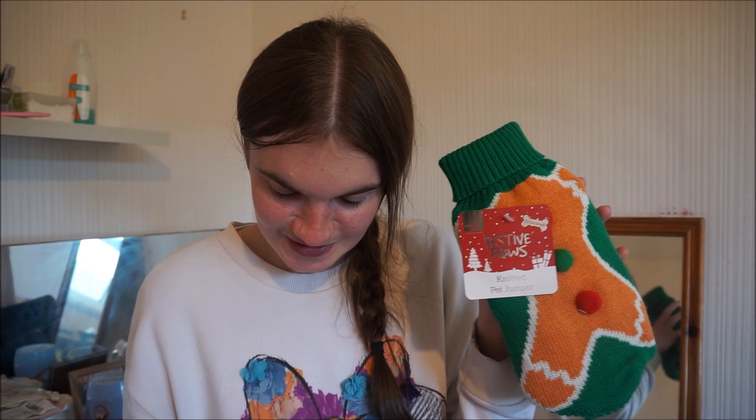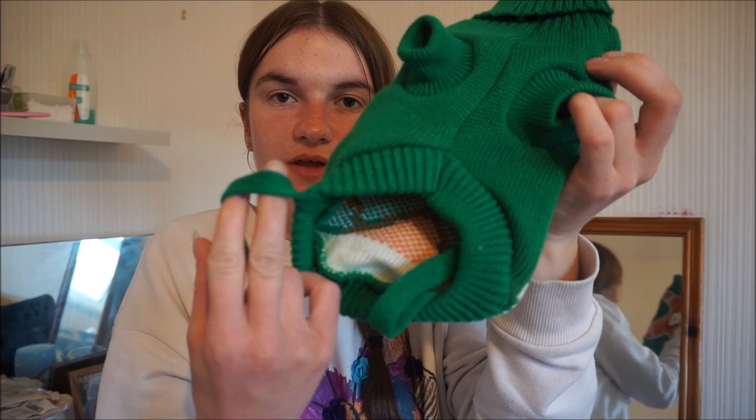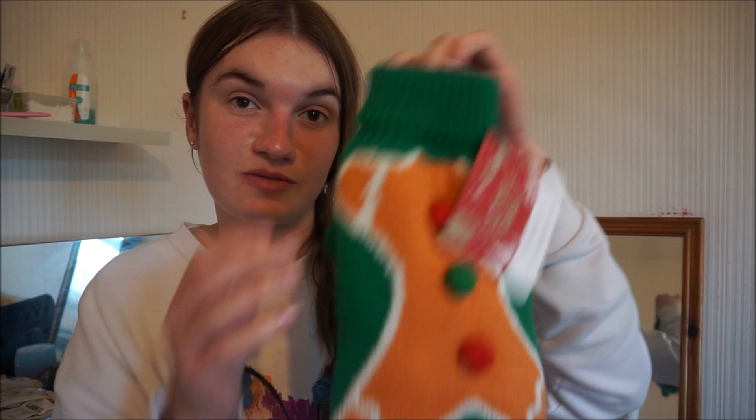Next item — I bought Hope an extra small Festive Paws knitted pet jumper. This was $2.49. Oh my god, she hates me for it — I tried to put it on her but she started screaming at me so I stopped. It's an extra small gingerbread knitted jumper with two holes for the front legs and two holes for the back. She's a tiny cat so it'll definitely fit if she lets me put it on her, but I might end up re-gifting it.